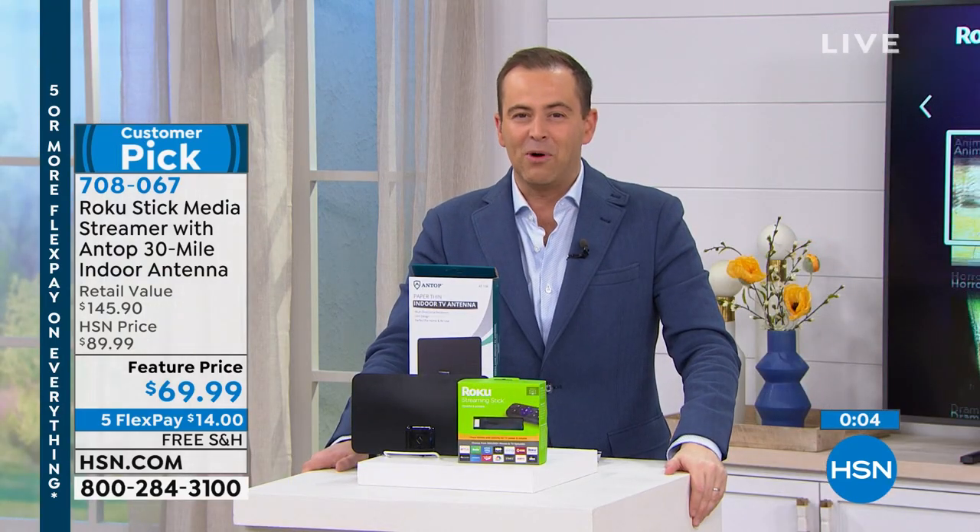There's more to come tonight with our electronics. On the way next, the launch of our smart deal. Stick around to find out what it is.